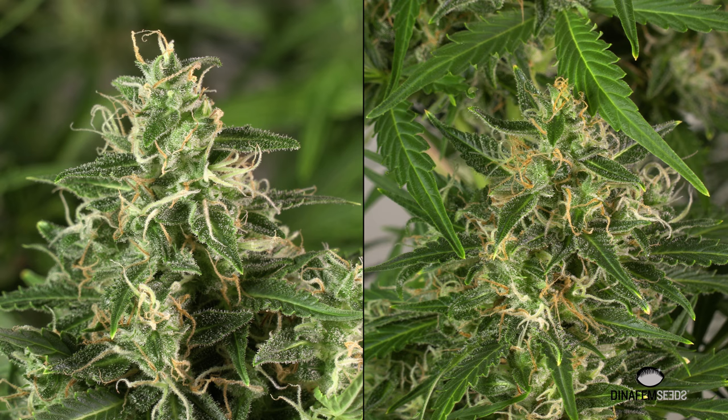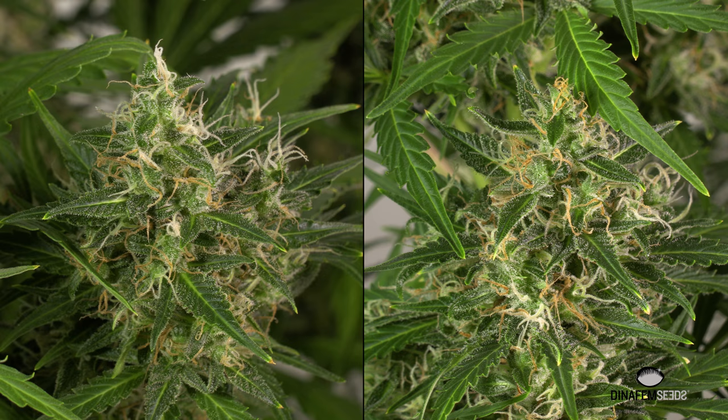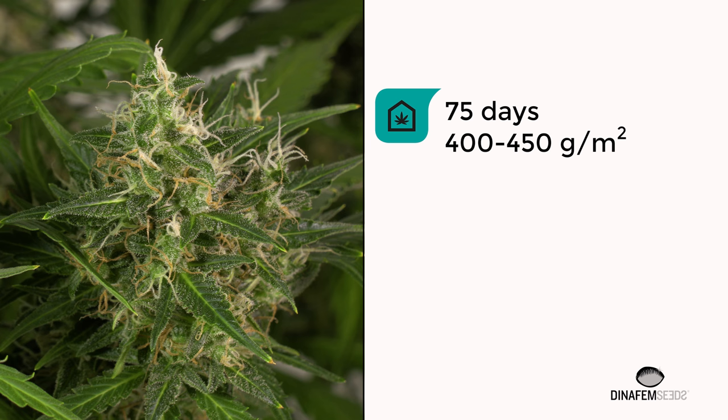This is an auto-flowering plant, very productive and vigorous, but with the benefit that it flowers really fast. It will grow in 75 days.